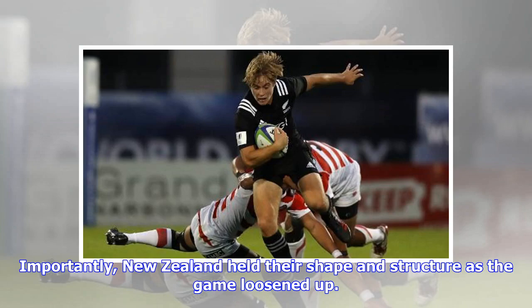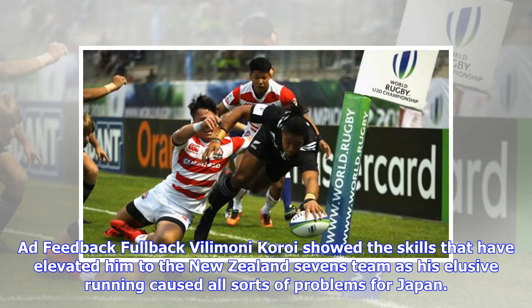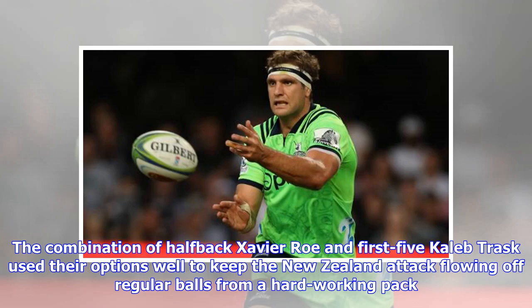Importantly, New Zealand held their shape and structure as the game loosened up. There were a few sloppy passes and too many handling errors, but this was a decent performance to find their groove as bigger examinations await. Fullback Vilimoni Koroi showed the skills that have elevated him to the New Zealand Sevens team, with elusive running causing all sorts of problems for Japan. The combination of halfback Xavier Rowe and first-five Caleb Trask used their options well to keep the New Zealand attack flowing off regular balls from a hard-working pack.